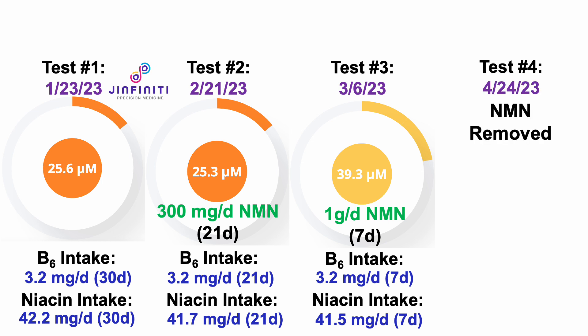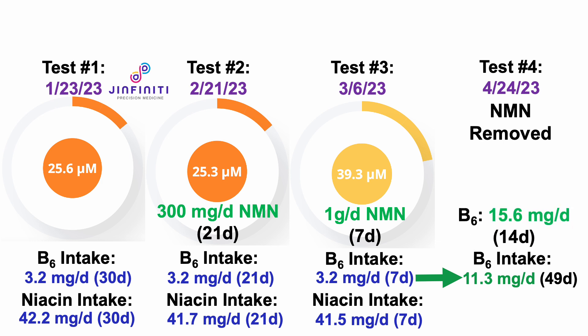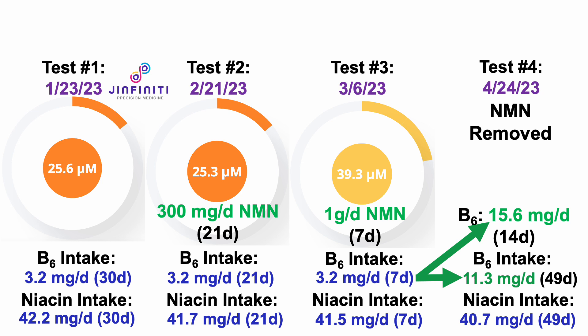For test number 4, I removed NMN to do the B6 experiment. My average B6 intake for the 49-day period from test number 3 to the day before test number 4 was about 3 to 4-fold higher — from 3.2 milligrams per day up to 11.3 milligrams per day. More specifically, for the 14-day period before the test, I increased it even further to about 5-fold higher: 15.6 milligrams per day average. Niacin was still in the ballpark, and I saw that 30.1 micromolar level for intracellular NAD.